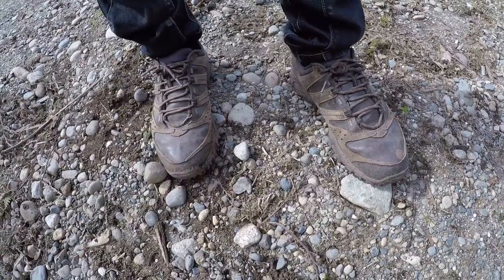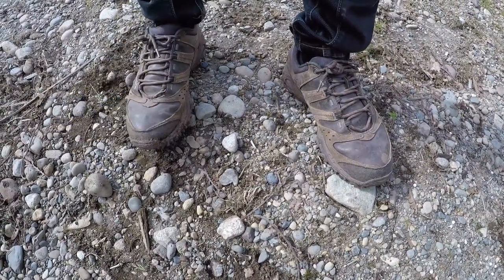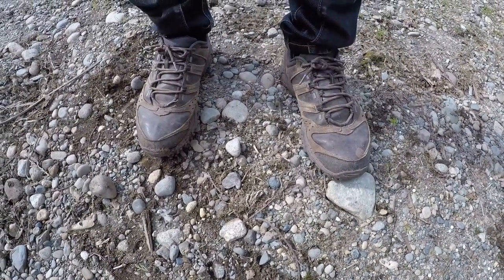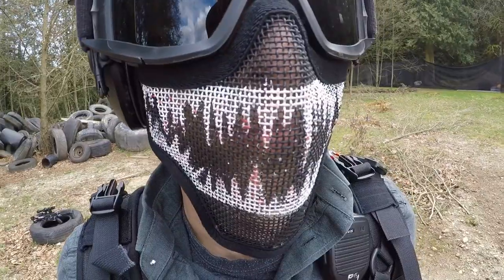Not much to say about the shoes — they're hiking shoes I can easily run in, although I could probably improve on the ankle support. I got them because they're comfortable and waterproof, which is an absolute must.